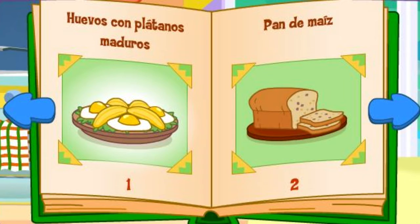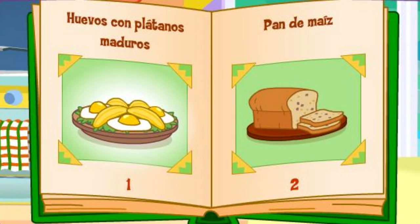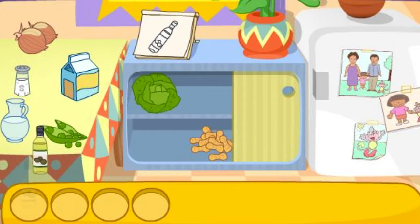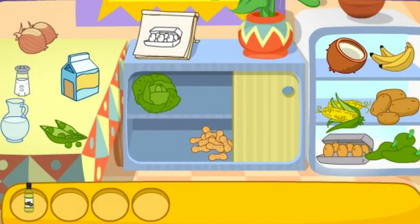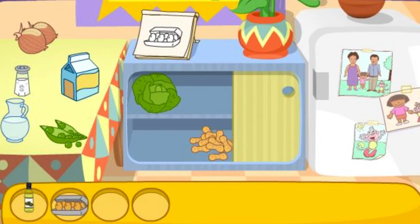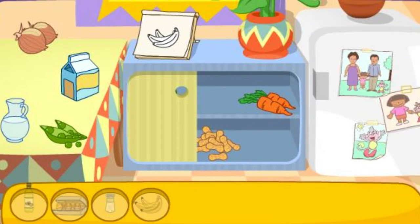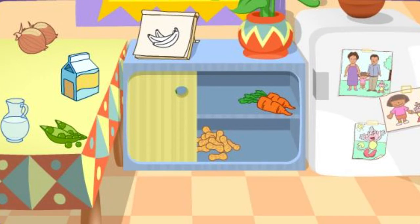Huevos con plátanos maduros! That looks delicious! Do you see these ingredients? El aceite! Los huevos! You found it! La sal! There it is! Los plátanos! You got it! You found all the ingredients!